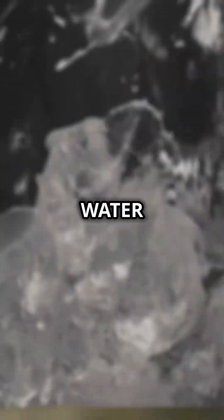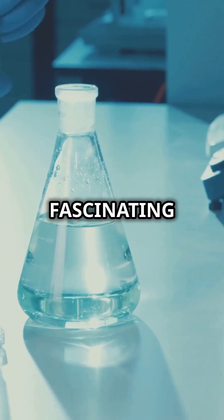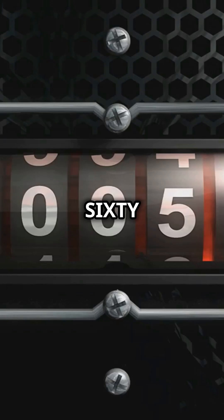Ever wondered what happens when you mix ice and salt water? Is it just a simple reaction, or is there a fascinating science behind it? Let's find out in just 60 seconds.